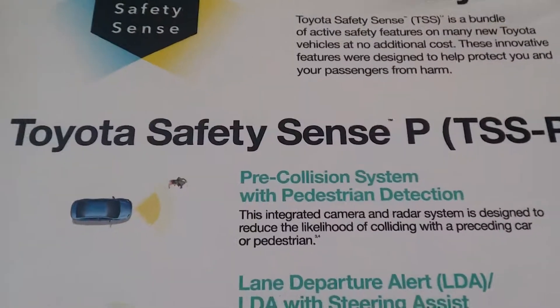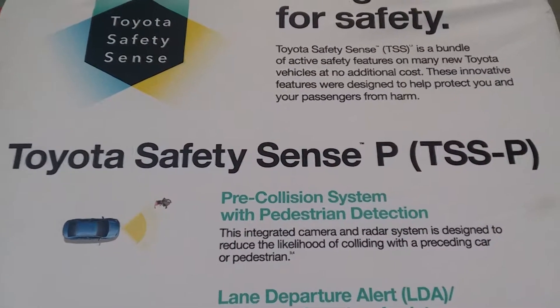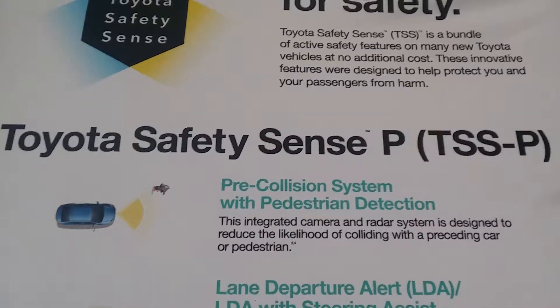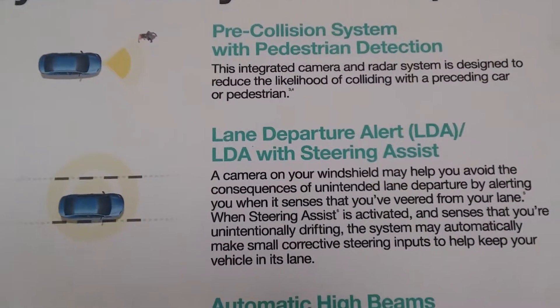Pedestrian detection means it can see flesh and bone — it can see people, dogs, animals when you're driving the car, versus just seeing another automobile, which would be metal and things like that.